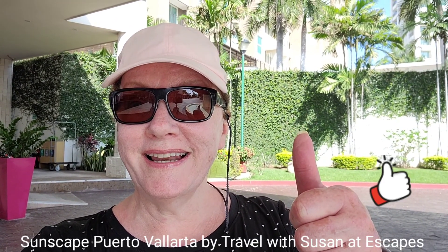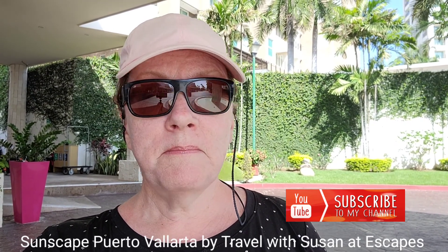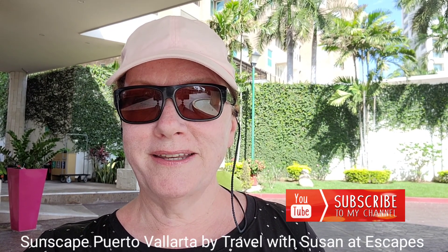My personal comment — thumbs up. I really like this resort. The beach is great, the pool is fabulous. I would come here in a heartbeat. So if you're planning a destination wedding or holiday, this would be the perfect place to come. Call me and let's plan your next vacation. Don't forget to give me a thumbs up and a subscribe — I do appreciate you watching. Thank you.